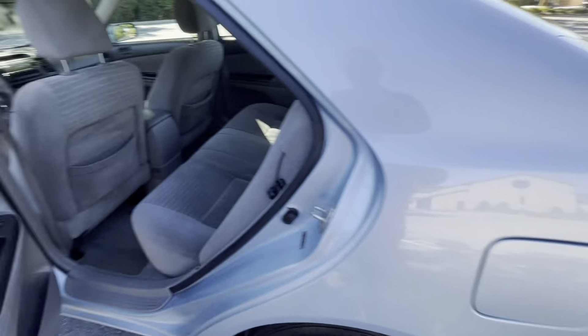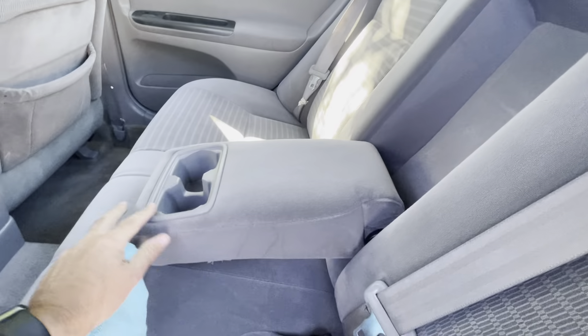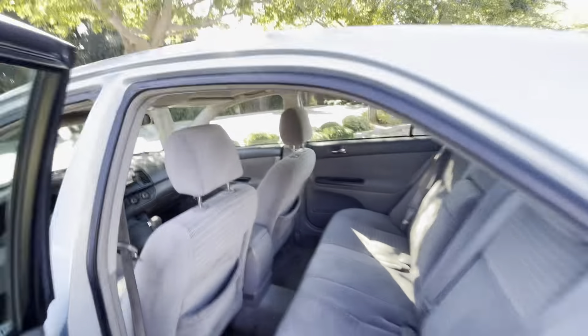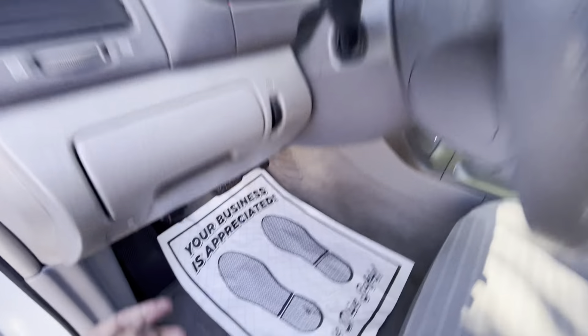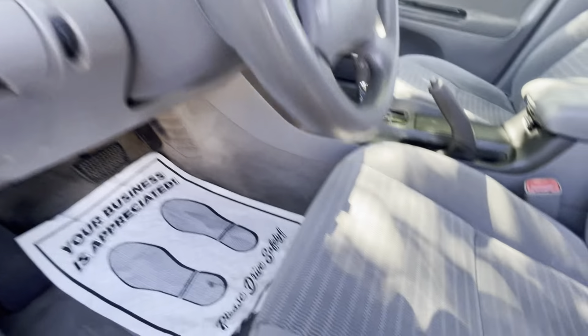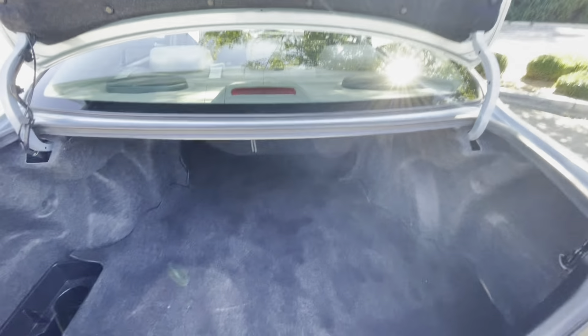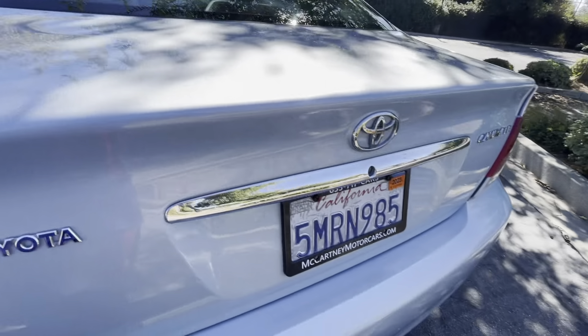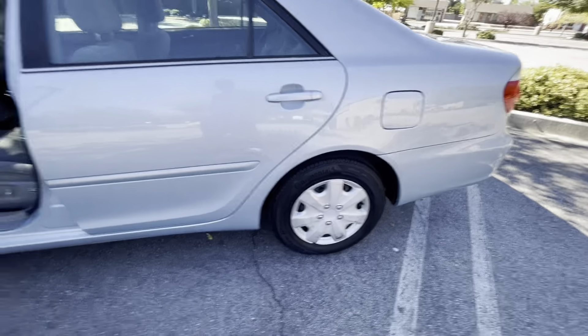Back here you've got the fold-down armrest and cup holder. There's a nice big spacious trunk with tools and spare tire underneath. Tags are good till next year. It's also got really good Continental tires — you can see they've got lots of tread, fairly new tires with lots of tread depth left.